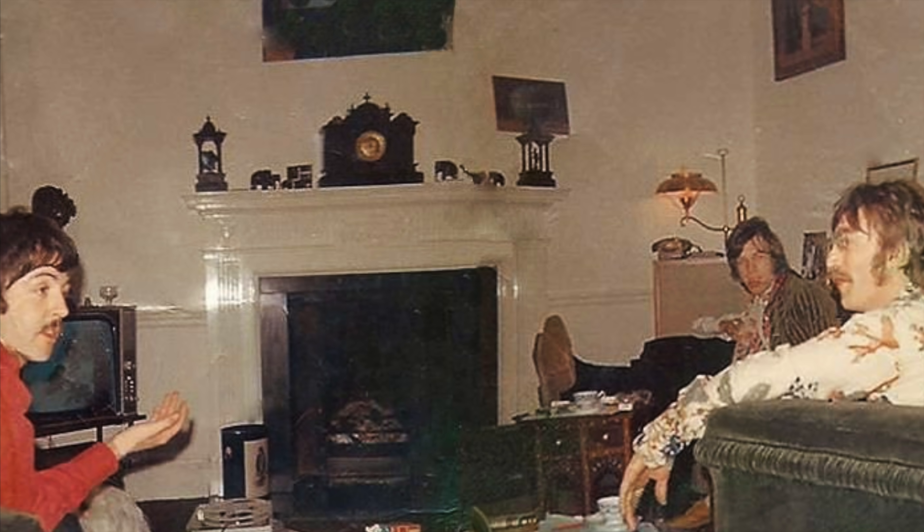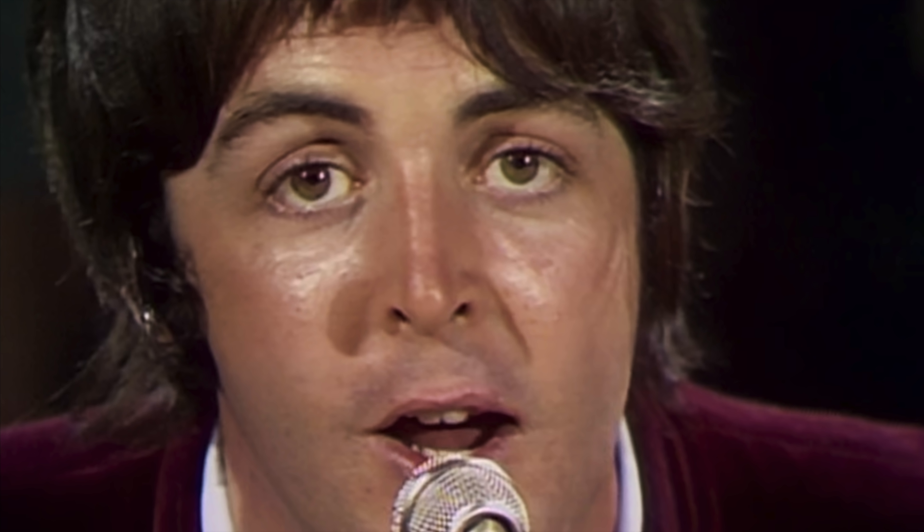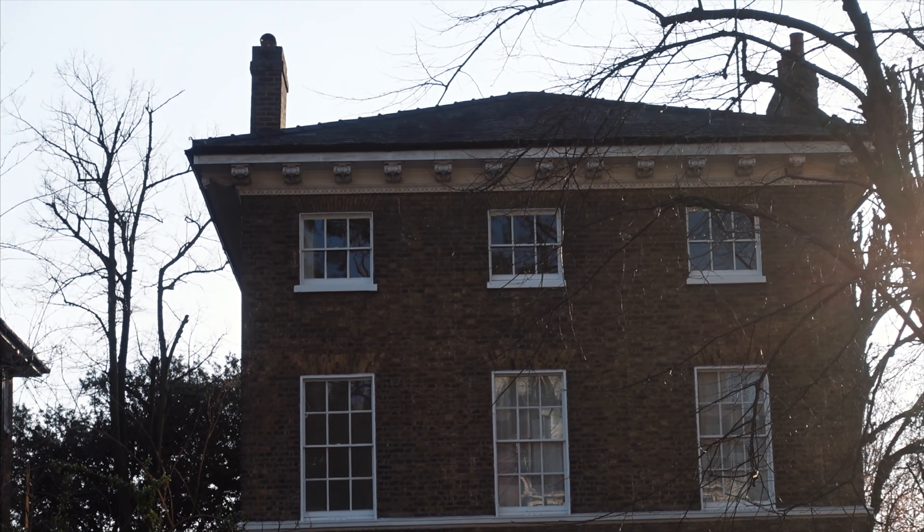Paul's house is only a 15 minute walk from what is now my flat, so I'm not sure Paul thought of that when he bought the house — I doubt it. Because he was so close to Abbey Road Studios, the Beatles used to hang out here quite a lot and many songs were written here, like Penny Lane, Getting Better, or Hey Jude. The house has three stories and on the top floor there is the music room where Paul McCartney and the Beatles used to write songs.